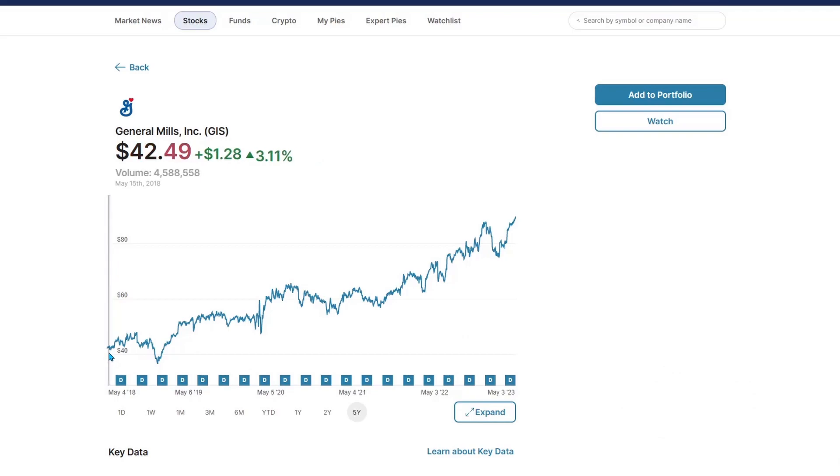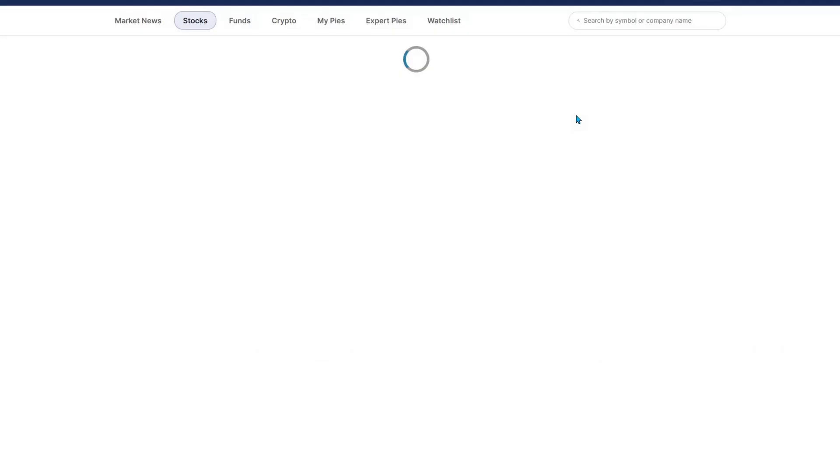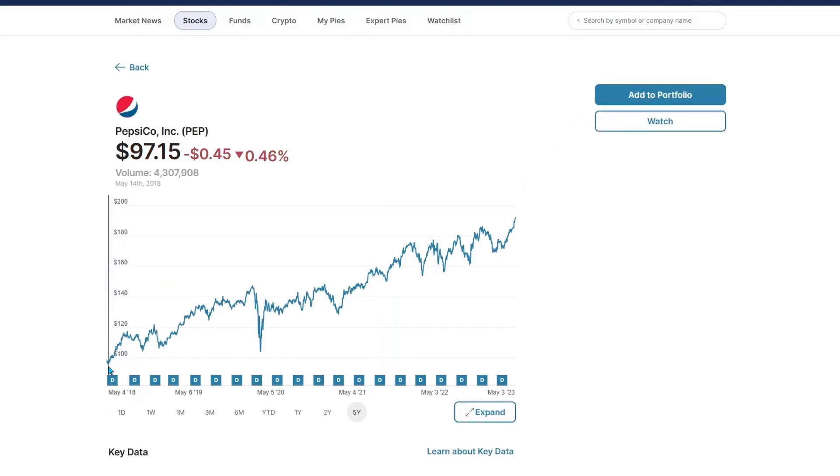General Mills started at $42 and is now at its very all-time high of $89 — 115% return. The chart on this is just outstanding. Pepsi, everybody's favorite snack company — also a very beautiful chart. They started at $97 five years ago, also at an all-time high of $193. That's a 96% return. Very nice channel, very good growth. Sustainable — one of the best companies ran.